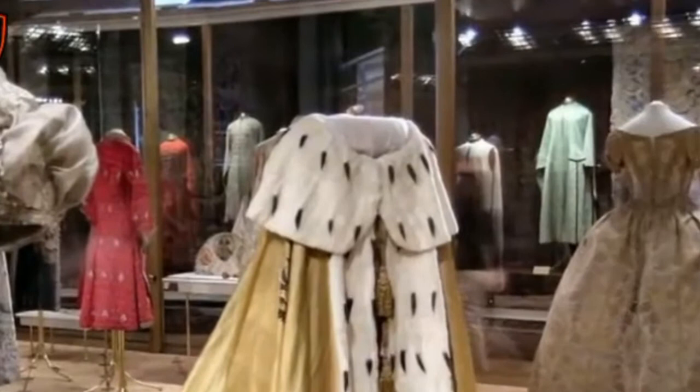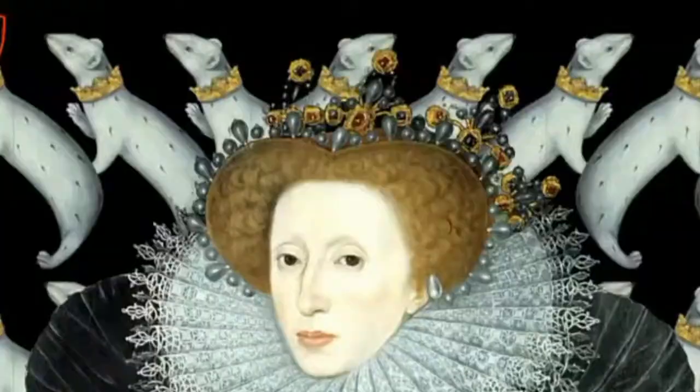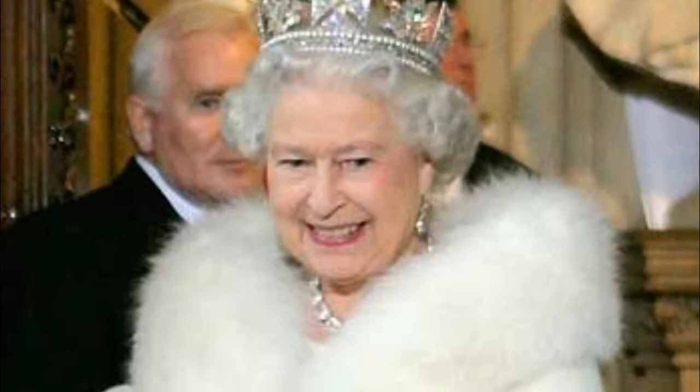Commercially, this animal has been of importance for the fur trade, particularly its valuable winter coat of white. This highly-priced fur has been used to adorn royal robes in Europe and in art was used as a symbol of virginity or purity.